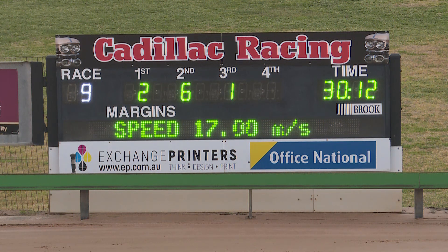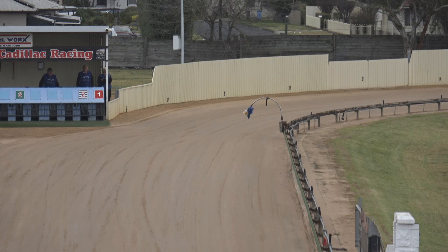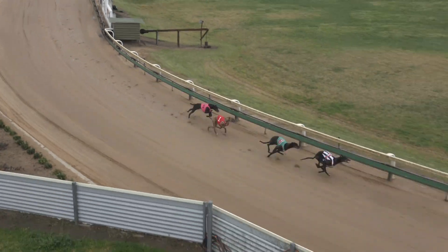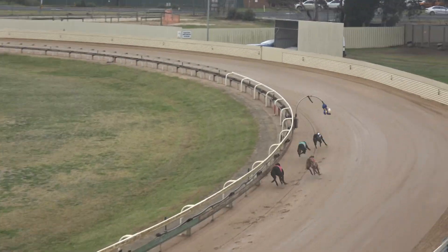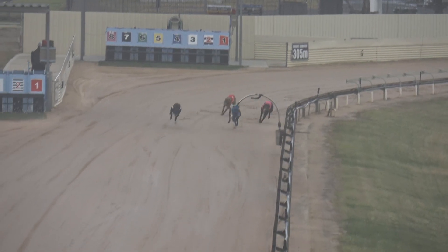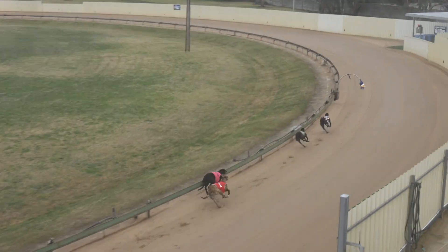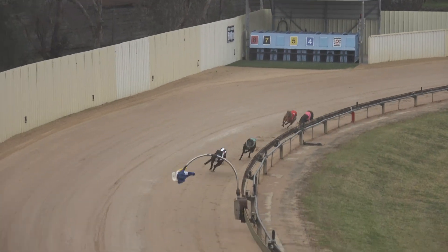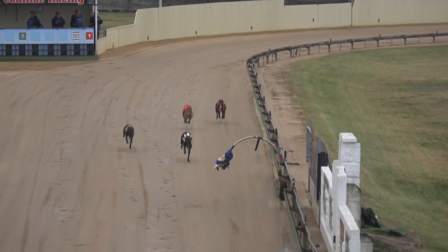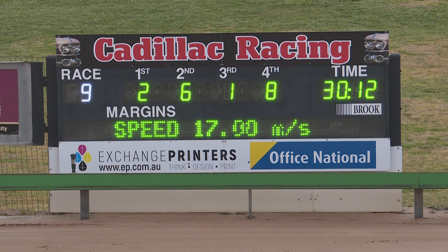Fourth will be the eight. Two, six, one, and eight will be your interims. The run home was 12.96. The time is 30.12. Margin is one and three quarters by six and a quarter. It was 4.47 and 17.16 interims. It's two, six, one, and eight after the running of race nine.